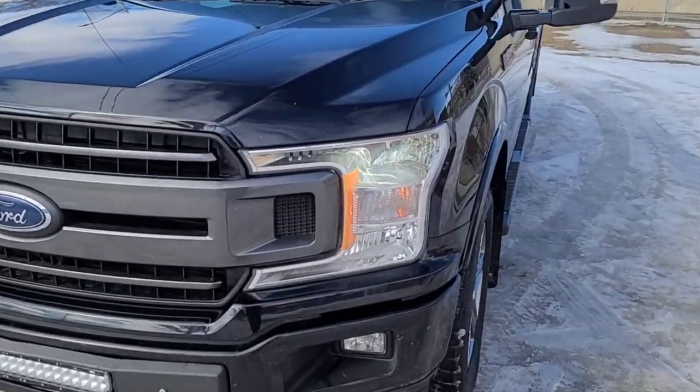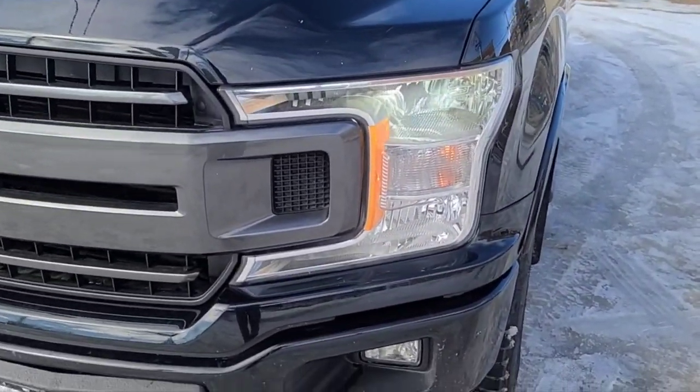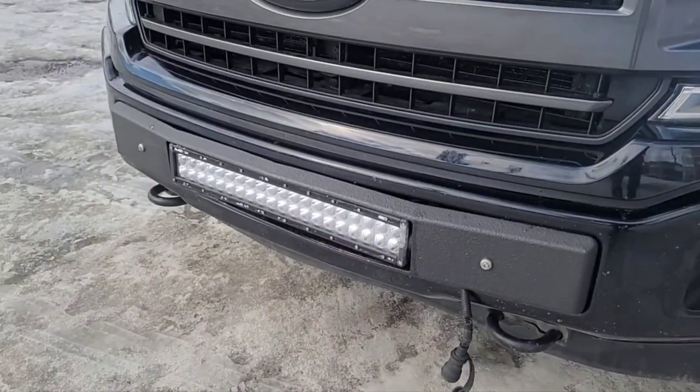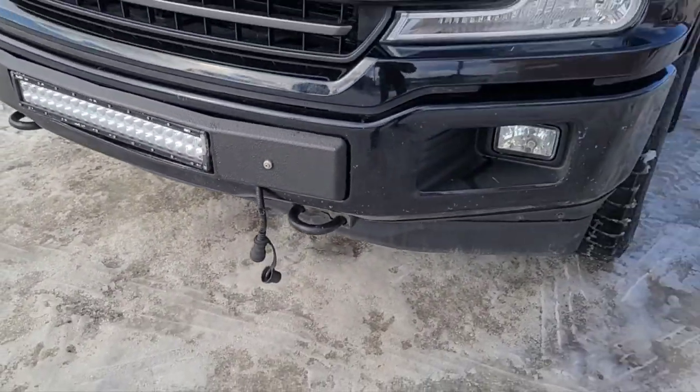Up front here we have some fully automatic halogen headlights, some fog lights, also an aftermarket light bar, and also an engine block heater.